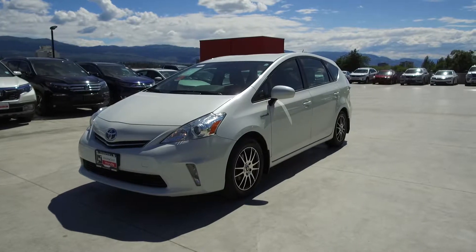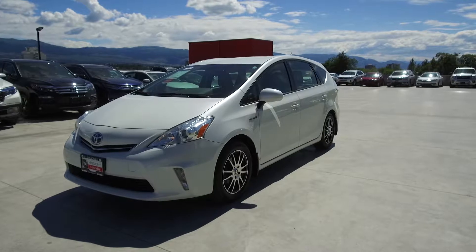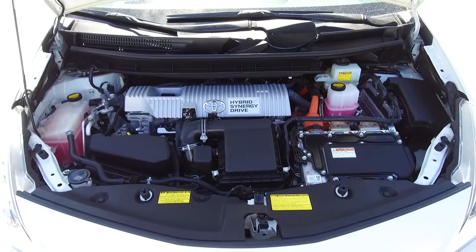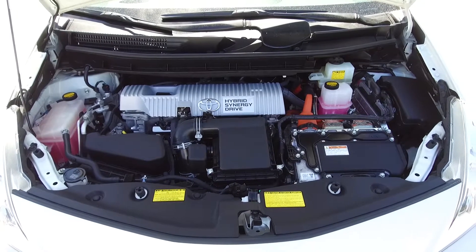Hi, my name is Chris from Harmony Honda and today we're taking a look at a pre-owned 2014 automatic Toyota Prius 5. Under the hood we have a 1.8 liter hybrid dual overhead cam 16 valve straight four-cylinder engine.